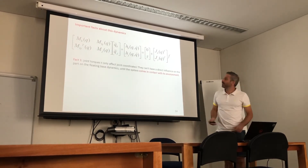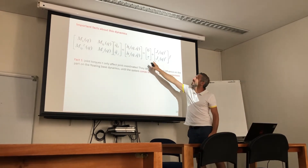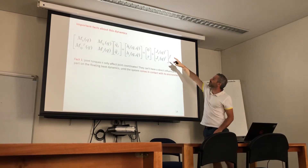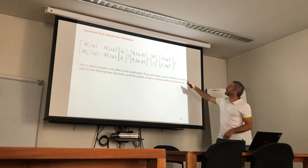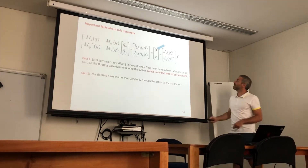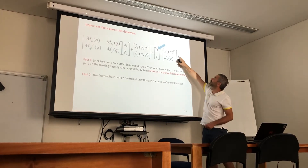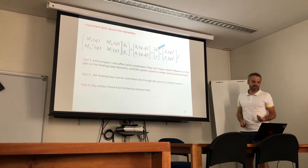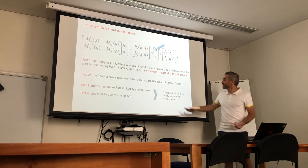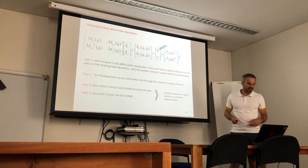Some important facts: inspecting the actuated dynamics, the joint torques only affect joint dynamics and have no influence on the floating base unless there is a contact force appearing with the environment. On the other hand, the floating base can only be controlled through the action of contact forces, but contact forces are limited by physical constraints like friction, and torques are also limited. This means we have limitations in how the robot can move and control its center of mass.